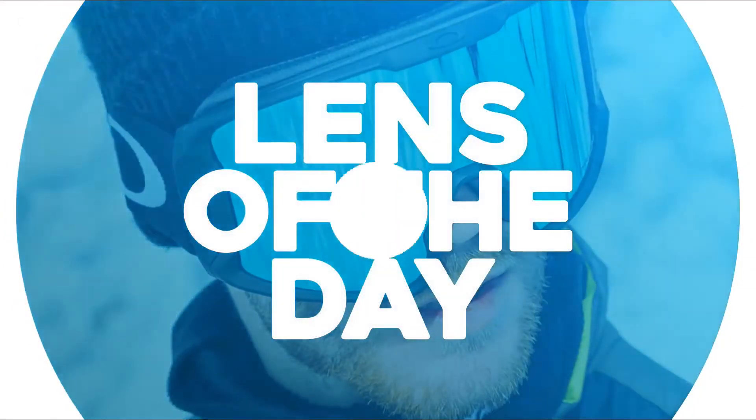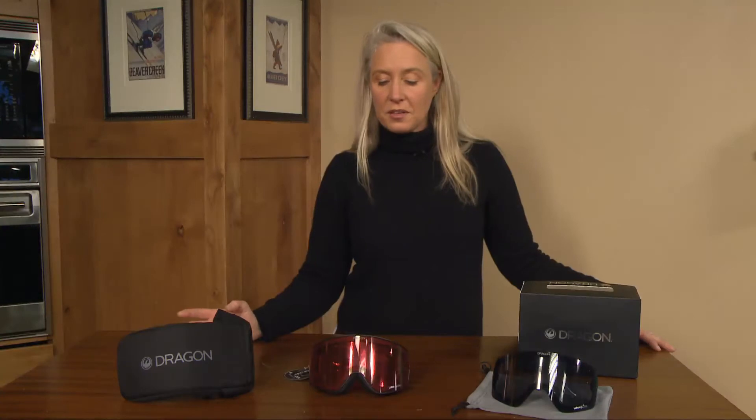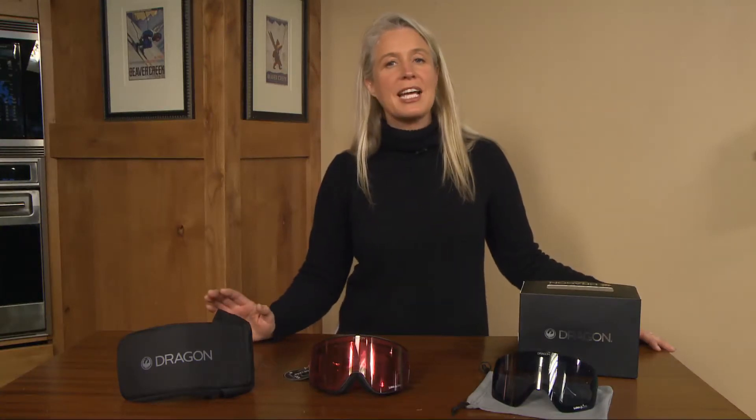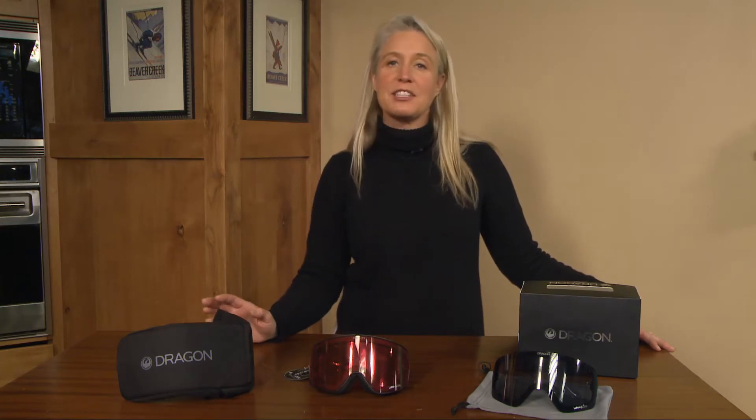Lens of the Day is brought to you by Eyepieces of Veil and Goggle Bar, serving the Veil Valley for over 30 years. For the Lens of the Day today, I figured we were going to have some mixed light conditions, so I picked the Dragon NF-X2.